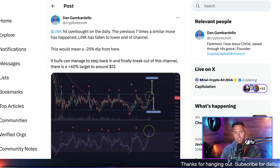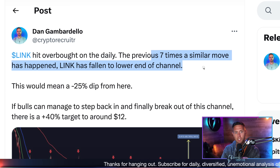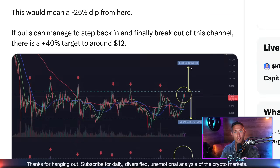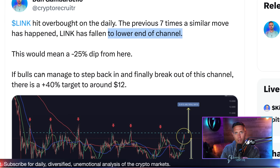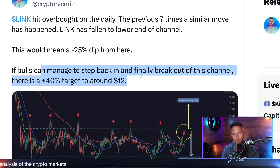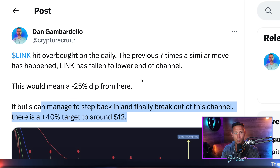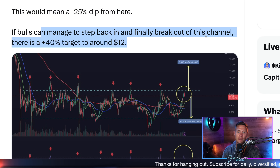I tweeted this earlier in the month, October 2nd, about Link hitting overbought. The previous seven times a similar move happened, Link fell to the lower end of the channel, anticipating potential downside from that overbought area. But we also discussed the upside: if bulls can manage to step back in and finally break out of that channel — and it's like a year and a half long channel — then there's a 40% target to around $12.